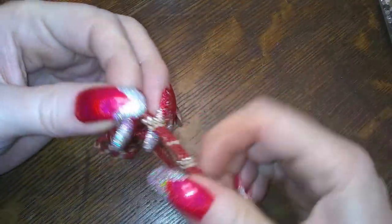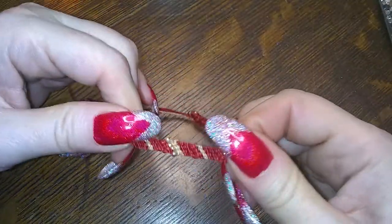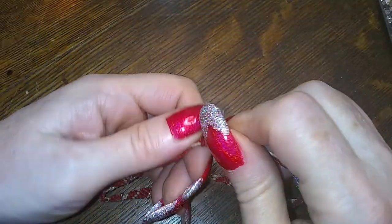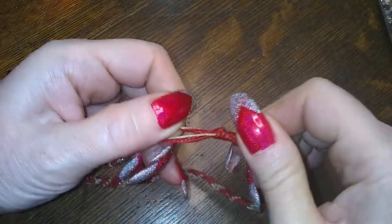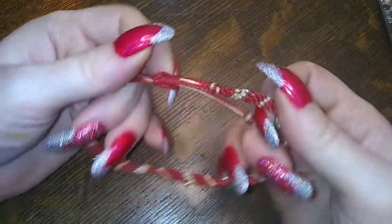This is macrame and teeny tiny beads. I don't know why, but I really don't like this style of bracelet. It just screams summer camp to me.